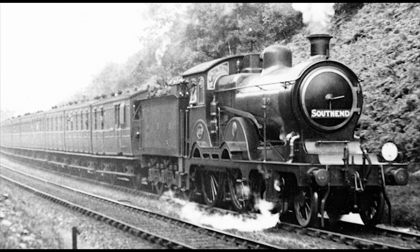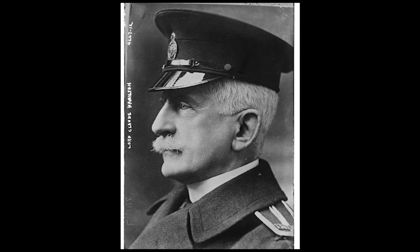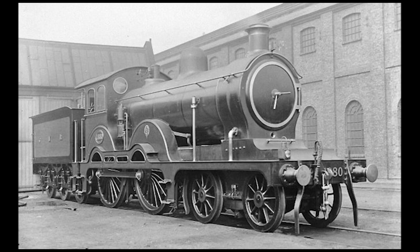The Claude Hamiltons were a series of 4-4-0 express passenger engines built for the Great Eastern Railway, with a total of 121 built at Stratford Works from 1900 to 1923. They were designed by James Holden, who was locomotive superintendent for the GER from 1885 to 1907, before being succeeded by his son, Stephen Holden. They were also nicknamed after the first member of the class, No. 1900, which was officially named after Lord Claude Hamilton, chairman of the Great Eastern Railway between 1893 and 1922.